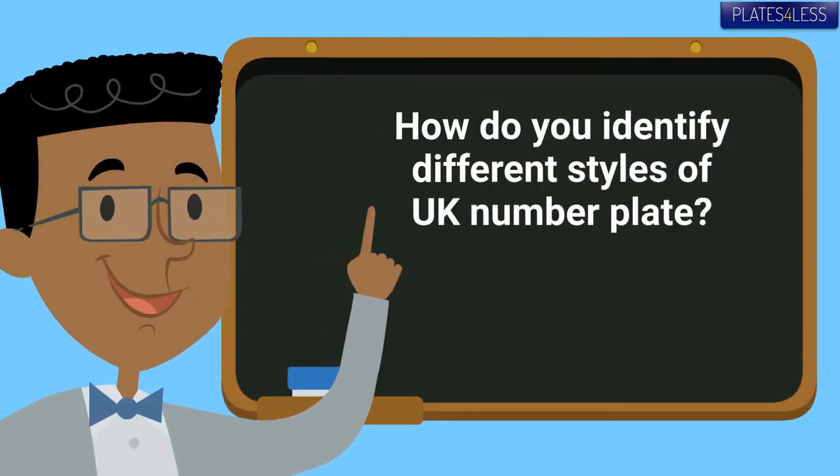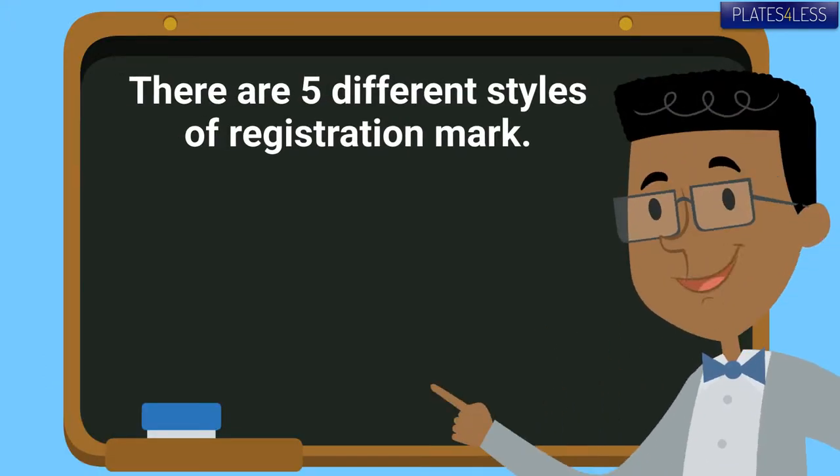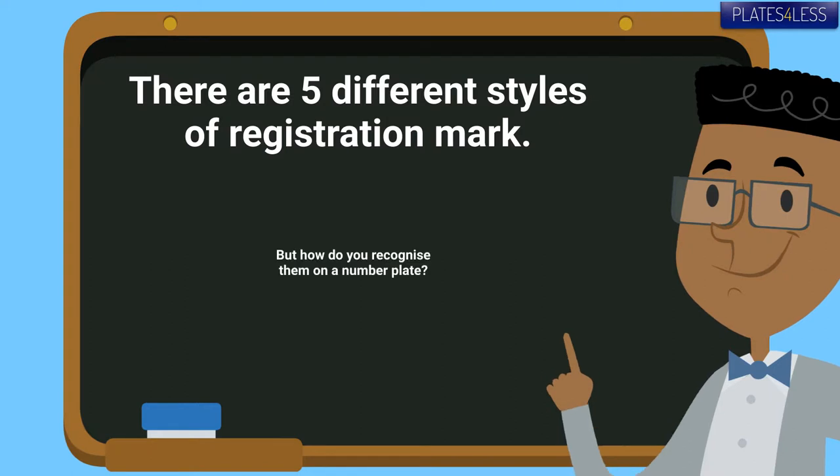We're going to look at different number plate styles in this video. There are five different styles of number plates. We'll go through them with you now.